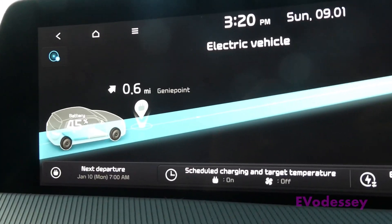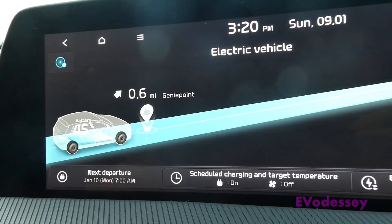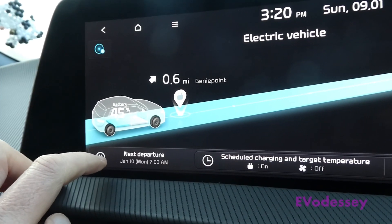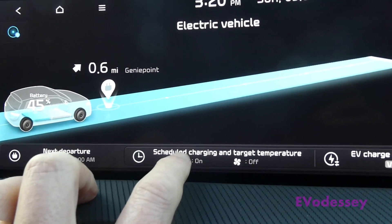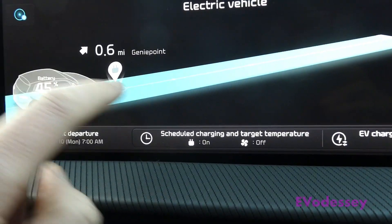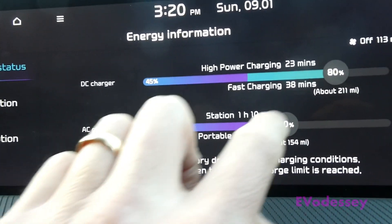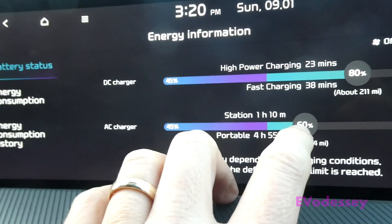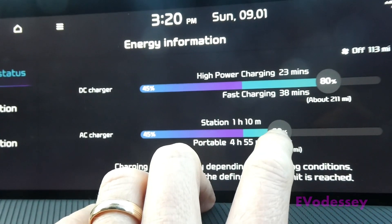After sending the charging schedule to the vehicle from the Kia Connect app, run through this quick checklist: your departure is set for tomorrow morning at 7 a.m., and the charging schedule must be on — if it's not, it won't run. If you click on the charge level setting, you can set the state of charge target. On AC I've got it set to 60 percent.